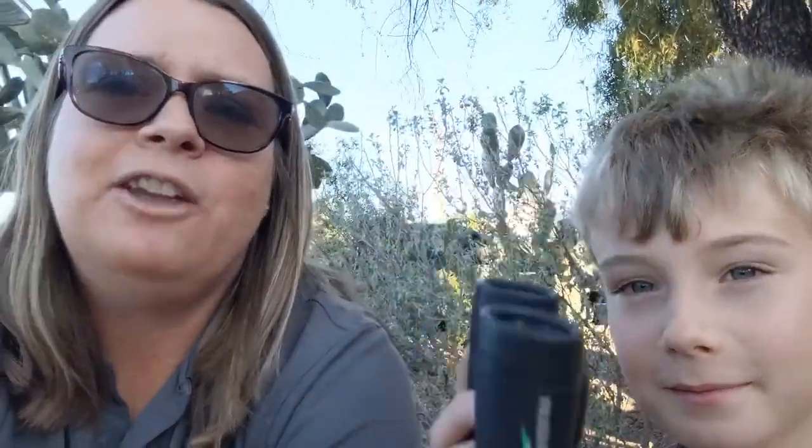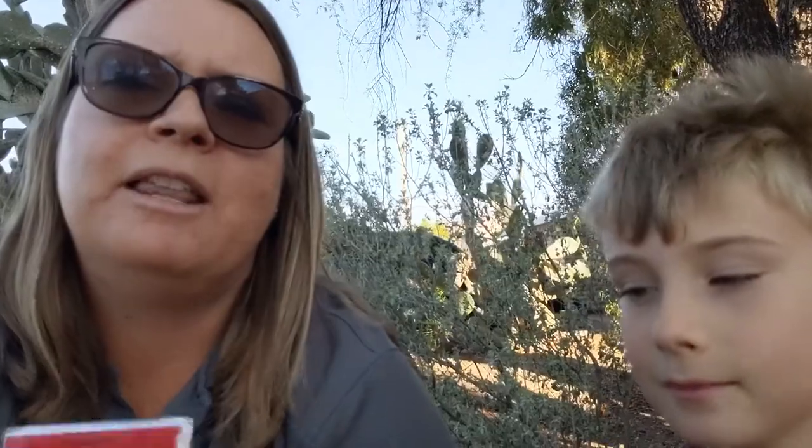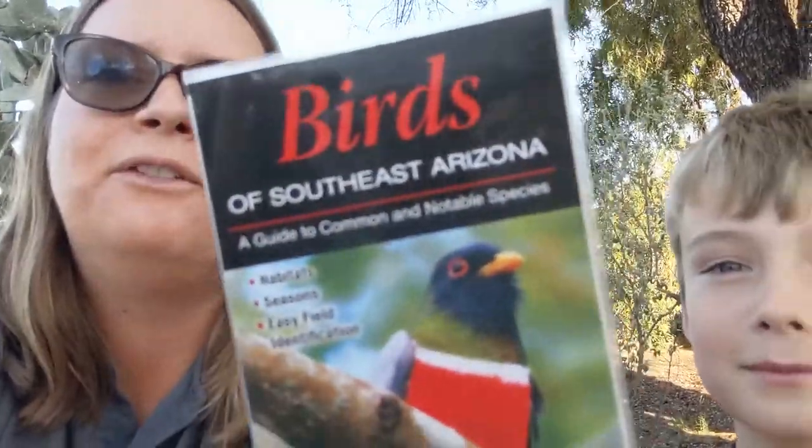One way you can do that is using an app called eBird. That's what we're going to be doing today — we're going to go to our local park and record the birds that we see. There are a couple of tools to help you. You don't have to be an expert, but tools such as binoculars and field guides can help. Here's a very simple field guide, or you can go with a larger field guide. You can get these just about anywhere. You don't need a bird ID guide — you can also use your phone. There are apps on your phone, and eBird is also an app you can use as well.